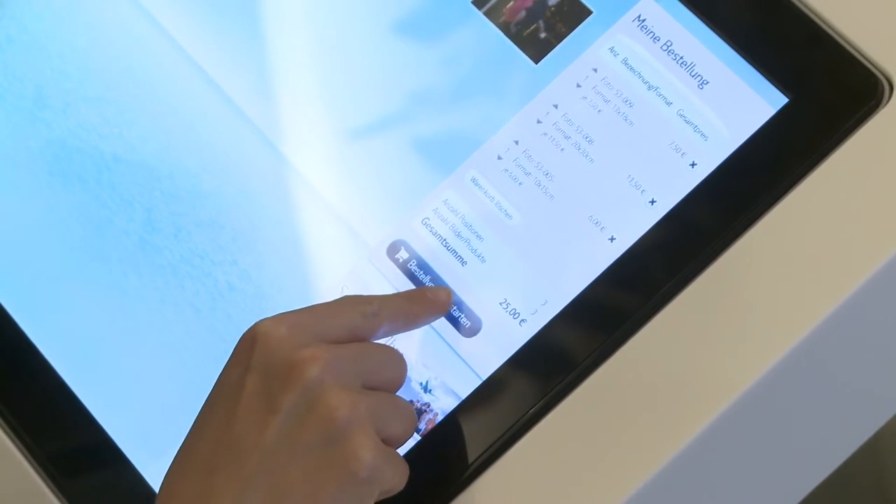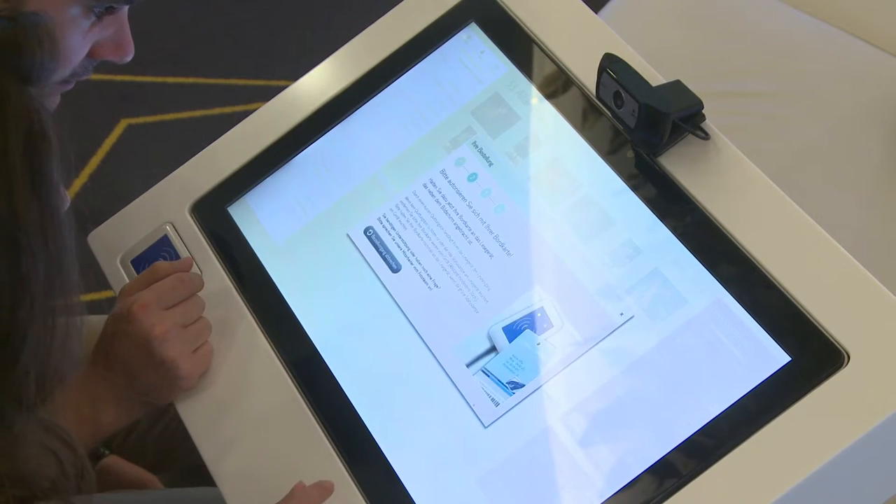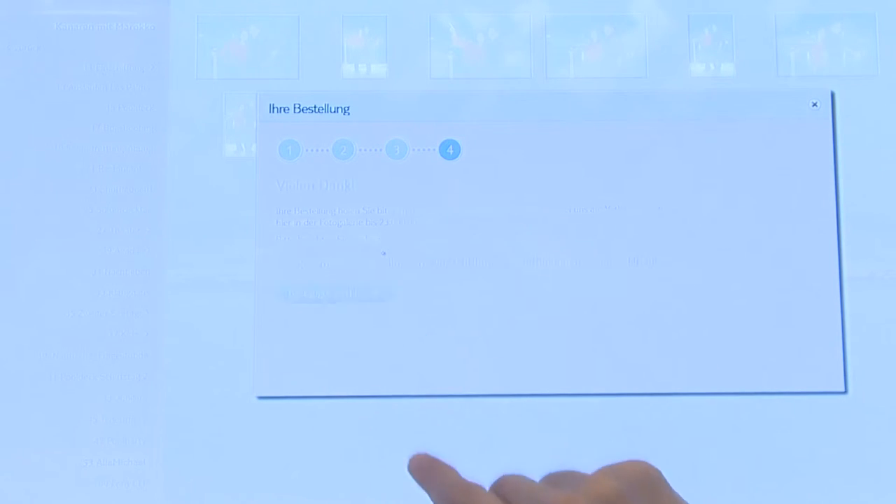Check your order at any time on the right-hand side of the screen. When you are ready, just confirm your selection. Your order will not be registered in the system until you have confirmed payment.